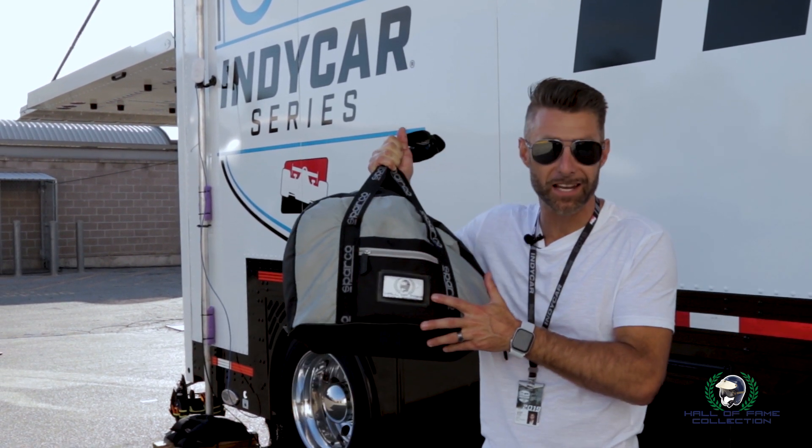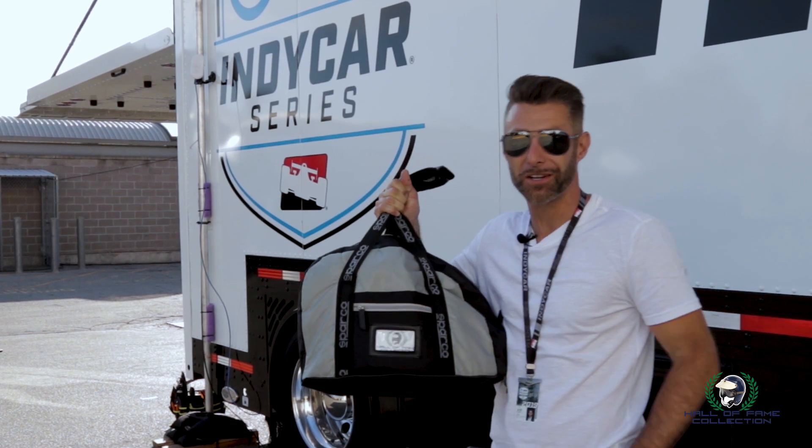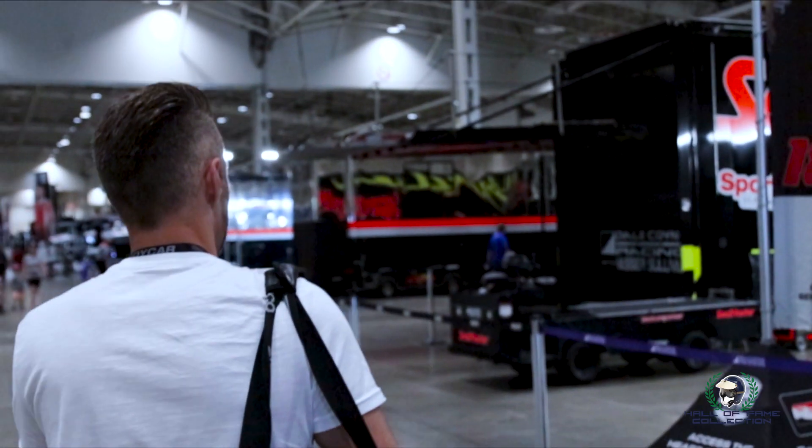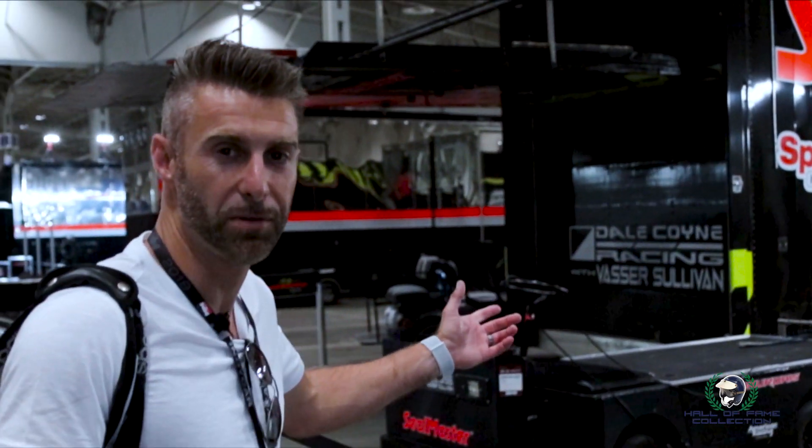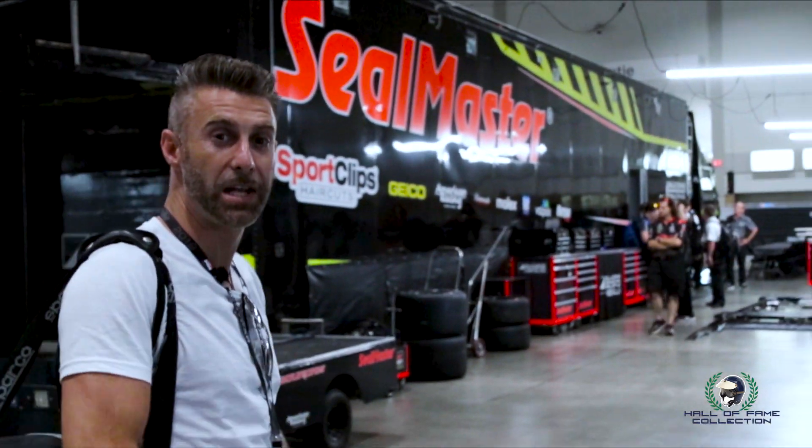We're here at the Honda Indy in Toronto and we're going to go meet up with former IndyCar champion Jimmy Vasser. We've got a few surprises in here for him, so let's go. We're now at the Vasser Sullivan Racing truck and we're going to go meet up with team owner Jimmy Vasser — come on in.